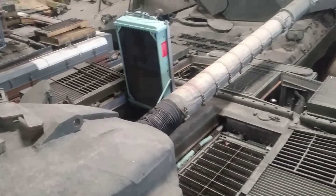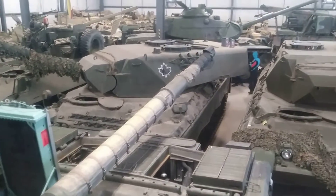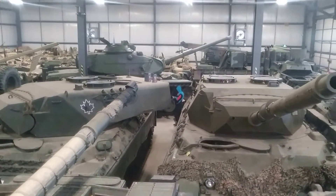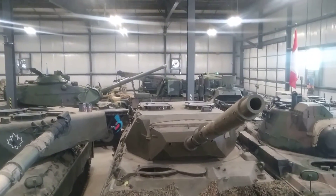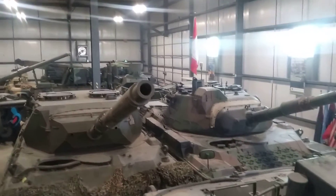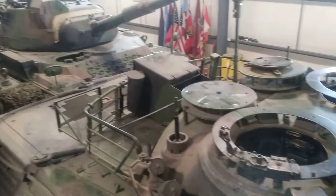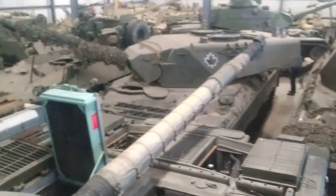So they have two Chieftains. Leopards in the background, Chieftains, M60, big truck, Canadian Grizzly, more Leopards — look, another Leopard. Yeah, I'm feeling quite nice right now, I'm surrounded by armour.